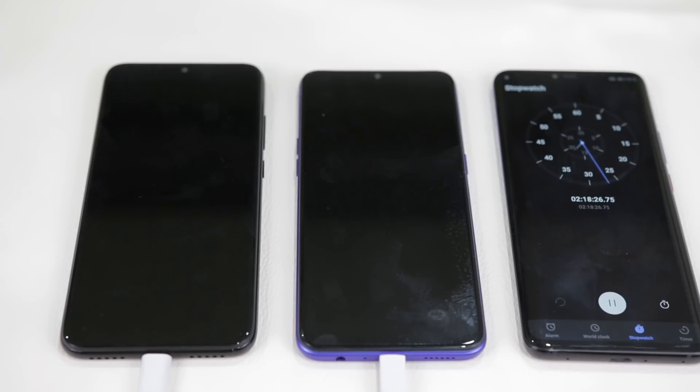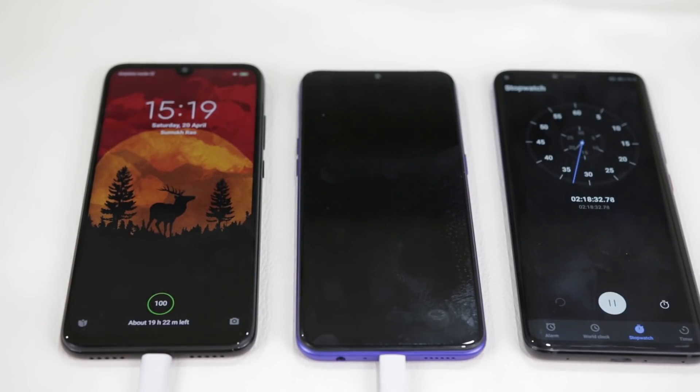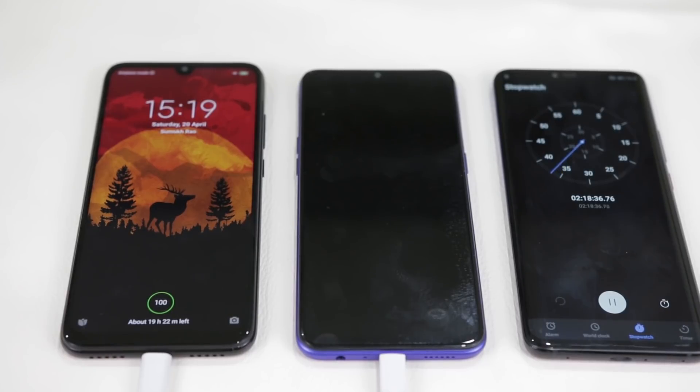We skipped right to the end where the Redmi Note 7 Pro took 2 hours and 18 minutes to fully charge — almost an entire hour more than the Realme 3 Pro, even with the QC 3.0 adapter. The VOOC charger on the Realme 3 Pro not only helps charge the device fully in quick time, but is also very helpful if you're in a hurry and need to top up your phone quickly, as even charging for a short period can give you enough battery life given the high capacity.